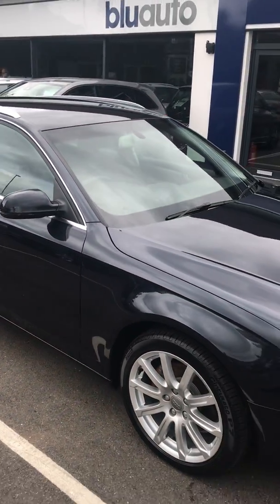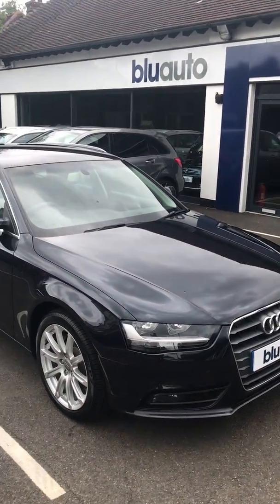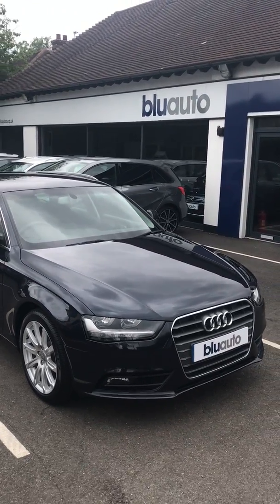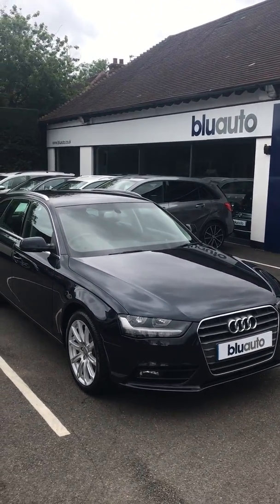If this is a car that interests you, please feel free to call us or visit the website. Our number is 01825 761 222.